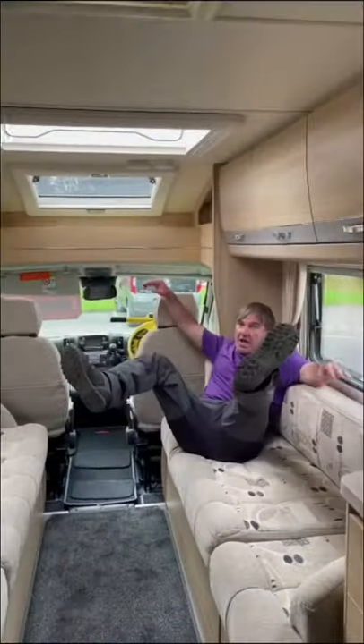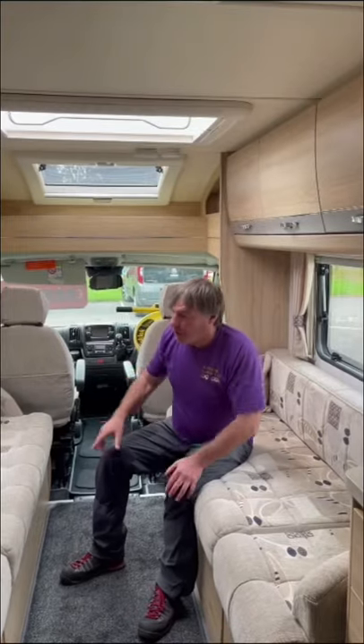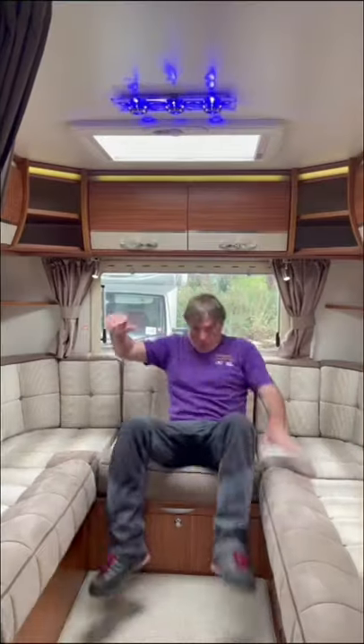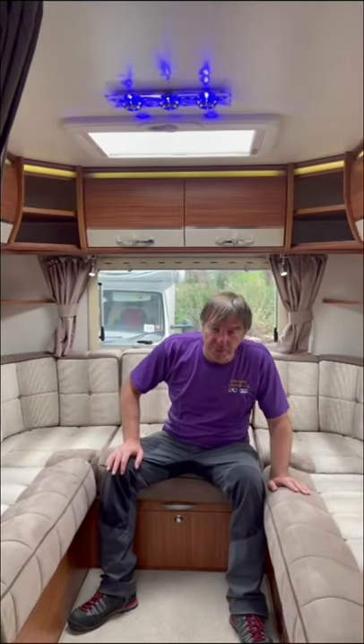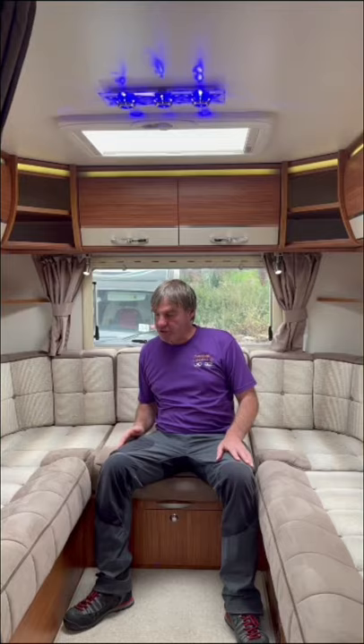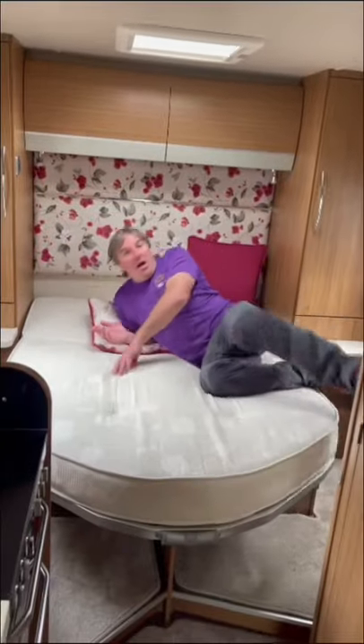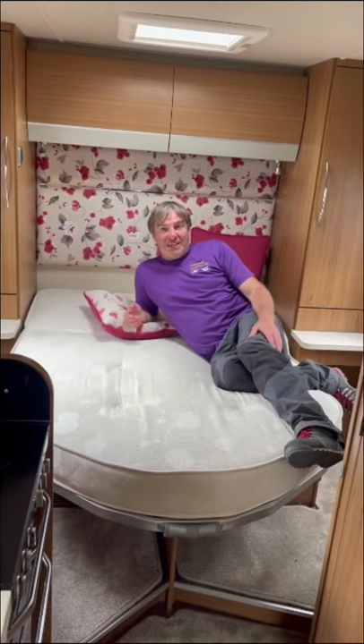My popular motorhome layouts. Number one, we have the two berths, which is two bench seats that will make out into a bed. Next one, another popular one especially for people who've had caravans before they move into motorhomes, is the U-shaped lounge, which can also be made up into a double bed.